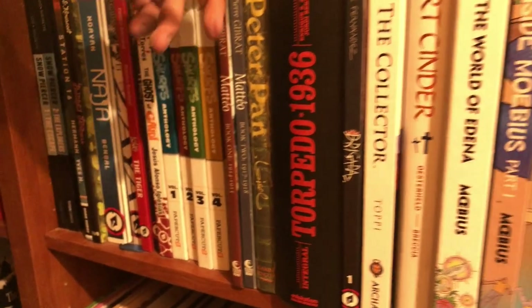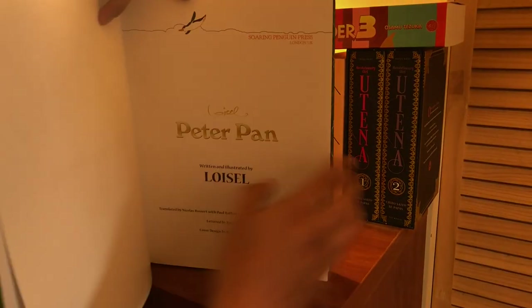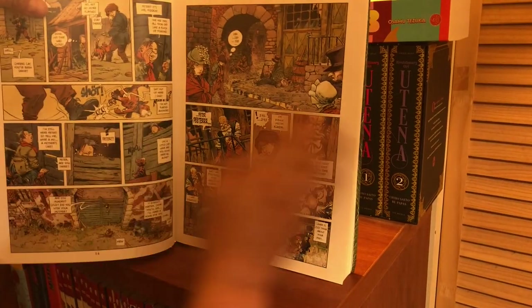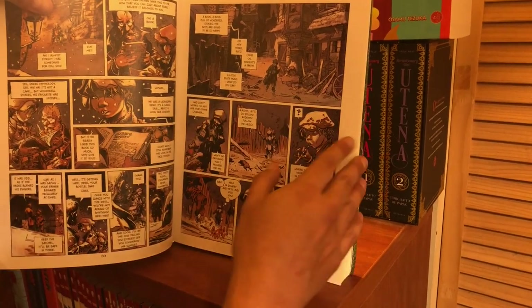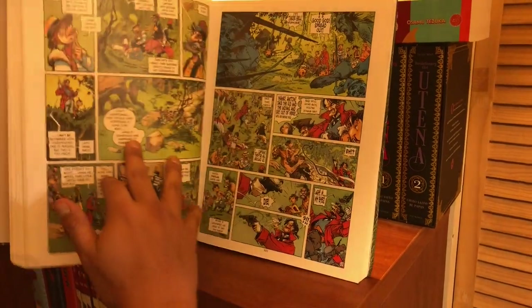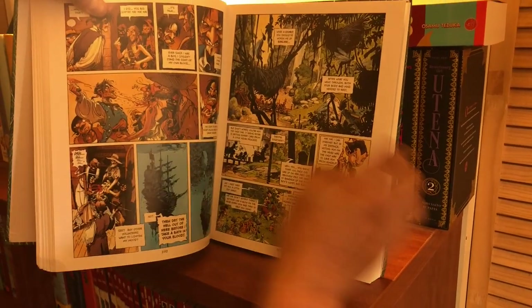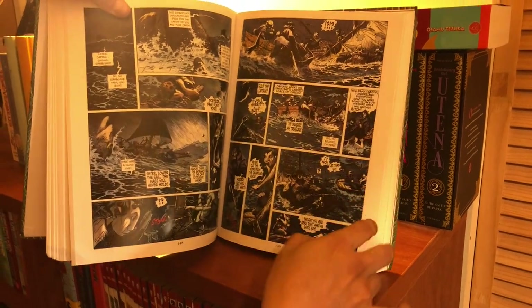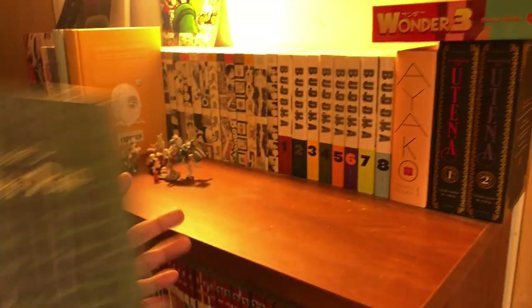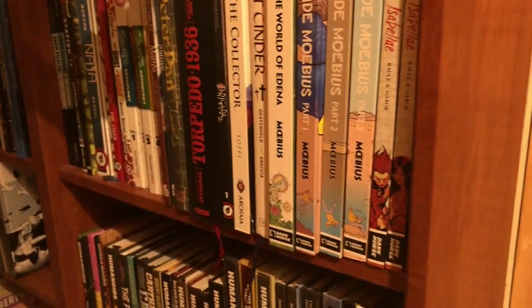Smurfs — I wasn't kidding, I love the Smurfs collection, I wish they would give us a sixth hardcover. Peter Pan — this is done by Loisel, who was a Disney animator and worked on Mulan. He did this book — it's a retelling of Peter Pan but it's dark and twisted and the artwork is gorgeous. This is the original European version which was already in English so I decided to get it. I highly enjoyed it. This is where I keep most of my European comics.